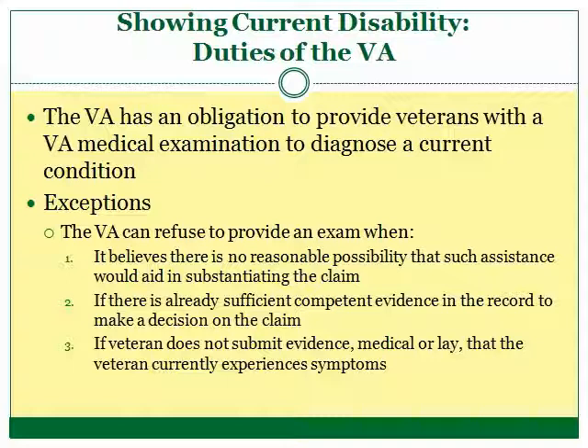When a veteran files a claim with the VA, the VA, by law, has certain duties towards the veteran. Among these duties is the duty to provide the veteran with a medical examination to establish the current disability. So, if a veteran cannot afford to visit the doctor or have certain diagnostic tests performed, the VA must provide an examination. However, exceptions include: when the VA does not believe there is a reasonable possibility that the exam would assist in substantiating the current disability, or when the VA already has sufficient medical evidence to make a decision on the claim.